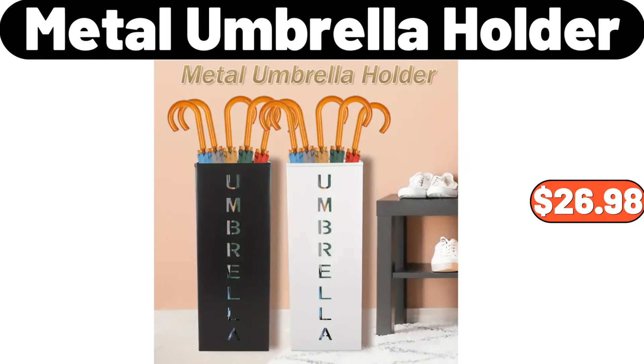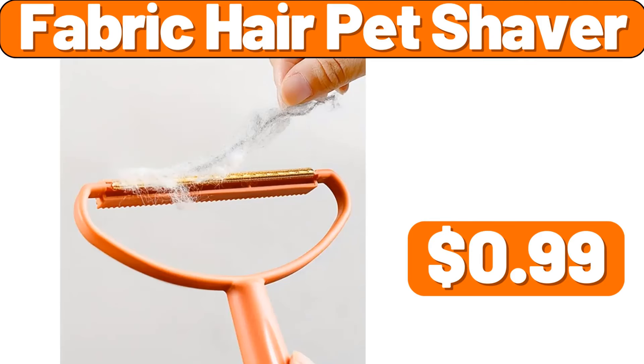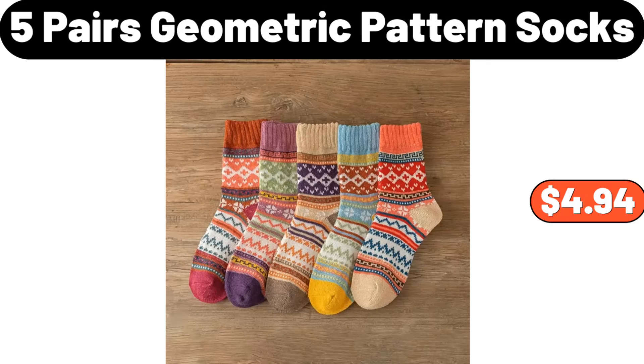Metal umbrella holder, $26.98. Light luxury transparent snacks division platter, $26.99. Fabric hair pet shaver, $99. 12-piece ceramic coffee cup set, $24.99. 5-pair geometric pattern socks, $4.94.